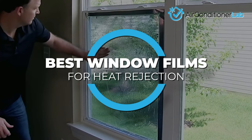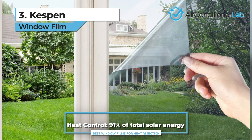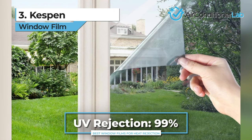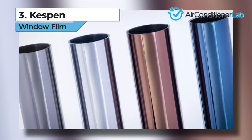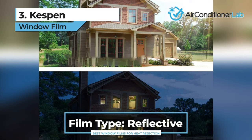Our third-place pick is the Kespin Window Film. This reflective film can block out 91% of all solar rays and up to 99% of harmful UV rays. The Kespin has the look and feel of professional window film and works great on both residential properties and commercial buildings. The black and silver base nullifies most of the sun's heat radiation, so it will keep the interior of your building cool and comfortable.